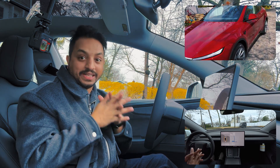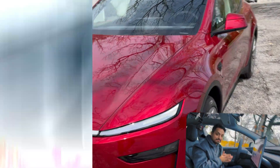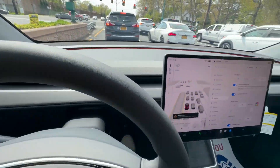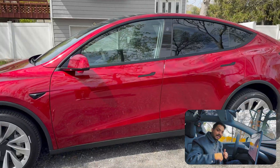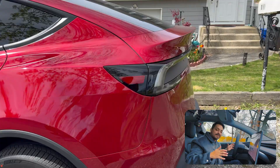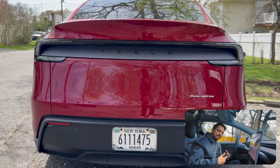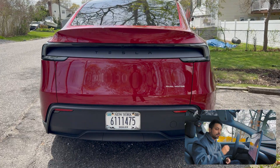After waiting so long, today I'm finally driving the new 2026 Model Y. On my channel, I'm testing the latest FSD with this car and I'll talk more about it as we start driving. Let's test FSD and see how it does.